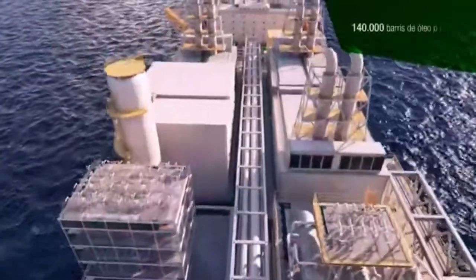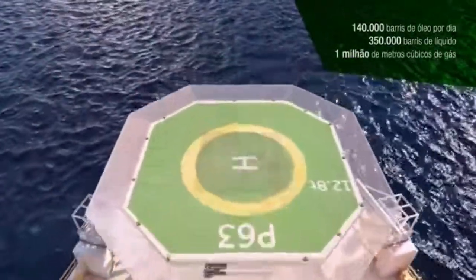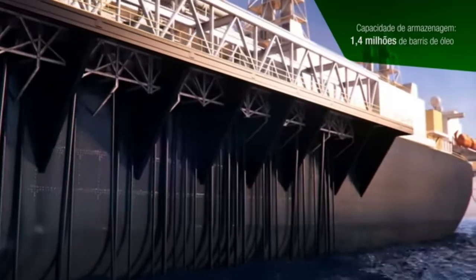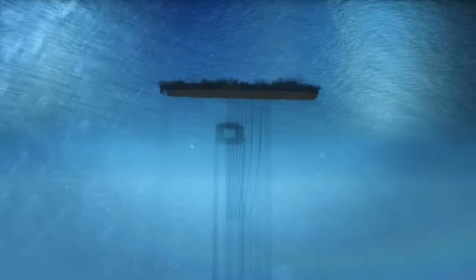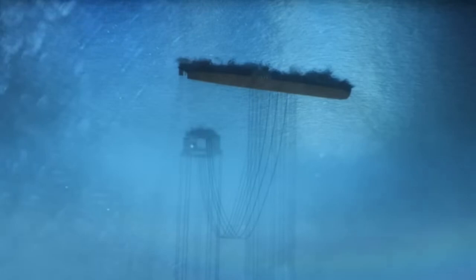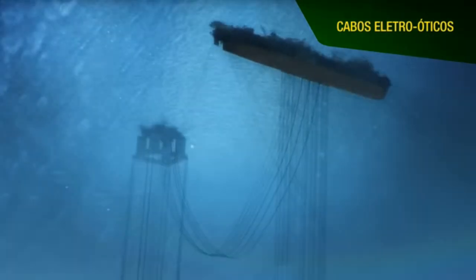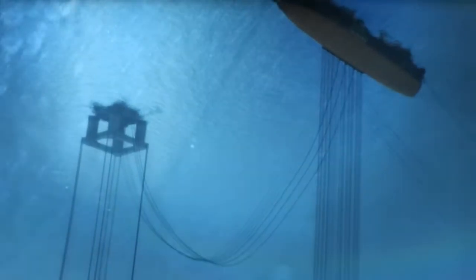The FPSO P63 is equipped to process 140,000 barrels of oil and 350,000 cubic meters of gas per day, with the capacity to inject 340,000 barrels of water. It also has a storage capacity of approximately 1.4 million barrels of oil, which is subsequently transferred to shuttle tankers. Due to the low gas production in the initial years, the gas will be re-injected into the reservoir. Part of the energy generated by the FPSO will be distributed via electric cables to power submerged centrifugal well pumps and multi-phase transfer pumps.